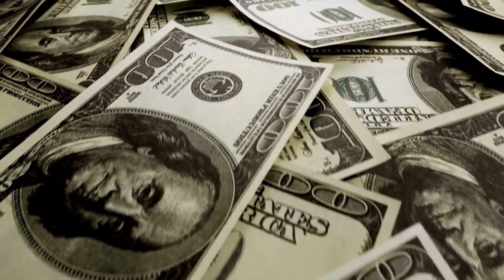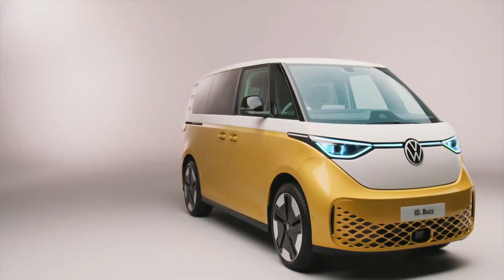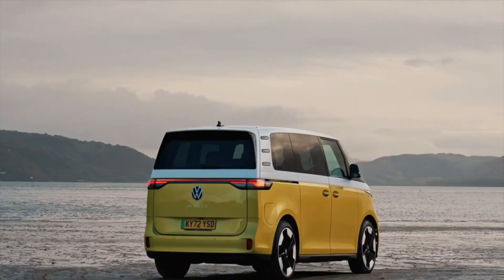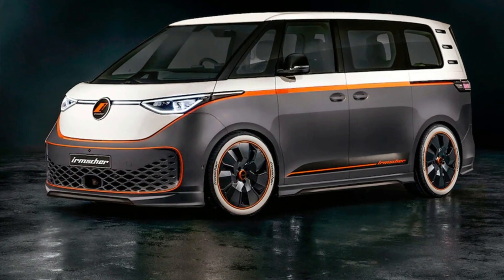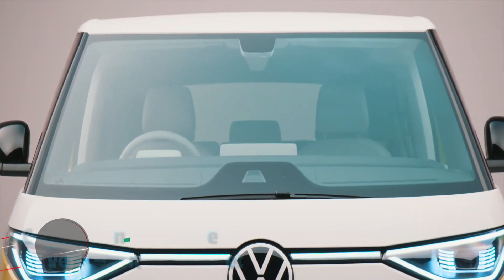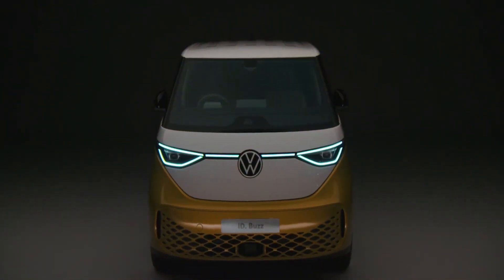The ID Buzz is expected to be available for purchase in the U.S. in 2023, with pre-orders expected to open in early 2022. The U.S. market is expected to receive the ID Buzz as a 2024 model year vehicle.